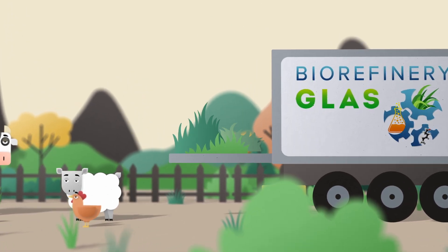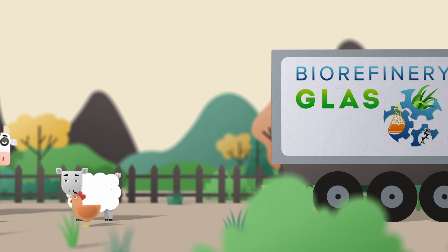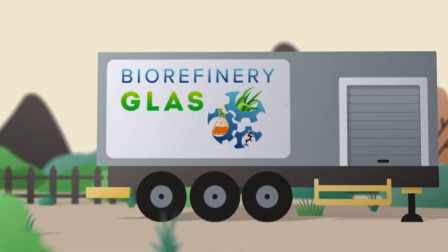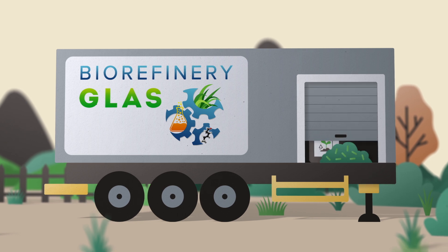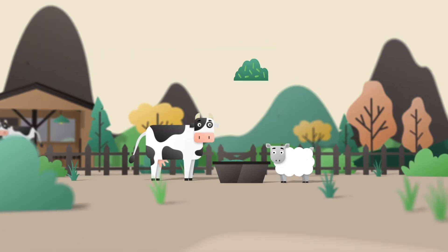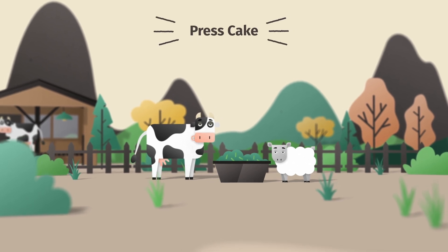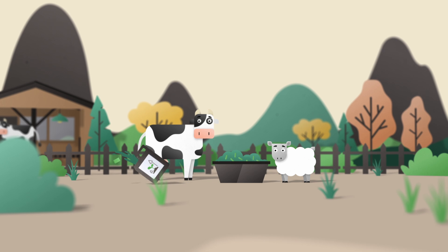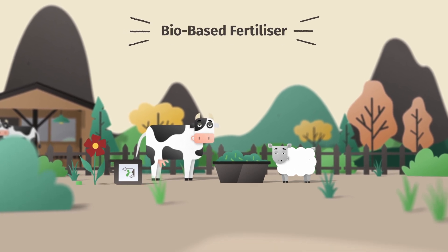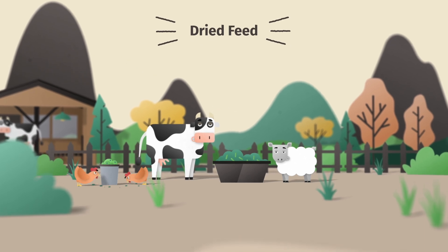It works like this. The grass goes in. It gets shredded and pressed. And in the end, you get a solid and a liquid fraction. The solid part is called press cake and can be used as a fibre feed for cattle. The liquid protein-rich fraction can be used as a bio-based fertiliser and a dried feed for monogastric animals such as chickens and pigs.